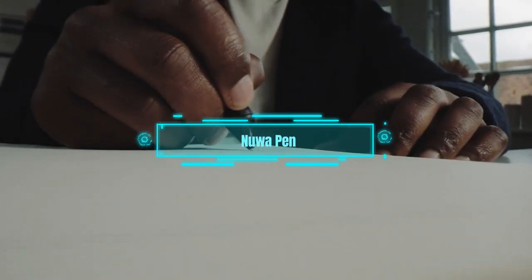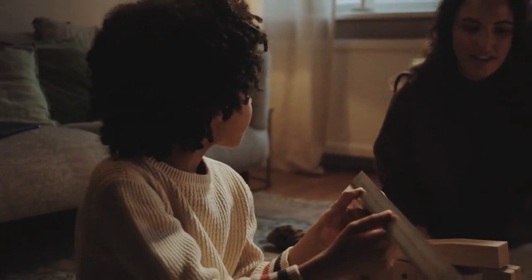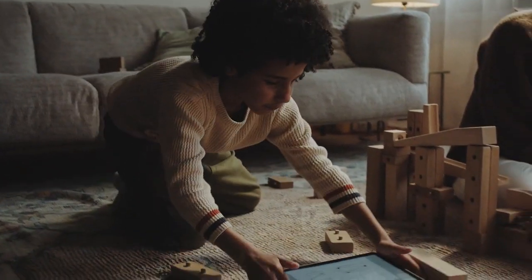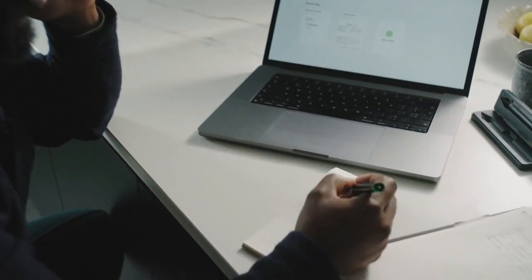New smart pen. What if you could have a pen that does more than just write? That's what the creators of the smart pen thought, and they raised over $170,000 on Kickstarter to make it happen. The pen was a hit at CES 2023, and it will be ready for the masses by next January.